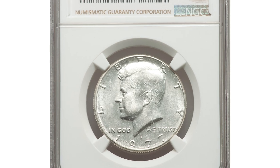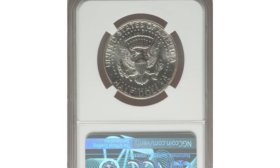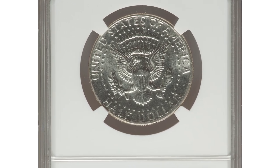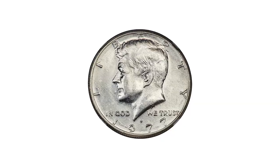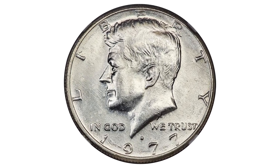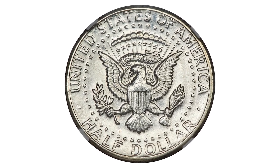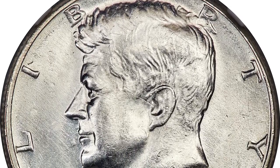Here is a 1977D Kennedy half dollar in mint state 62 — an error coin struck on a 40% silver planchet, a rare transitional error. The expected weight of a silver clad half is 11.50 grams, while the standard weight of a copper nickel clad half dollar is 11.34 grams.